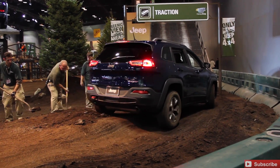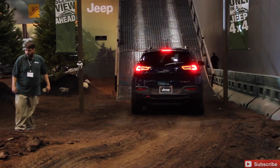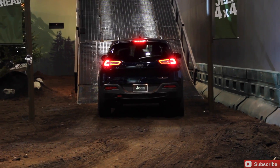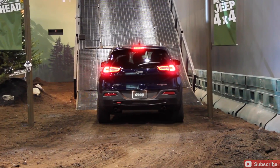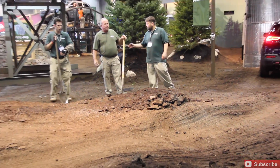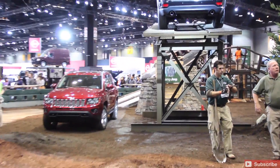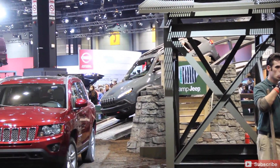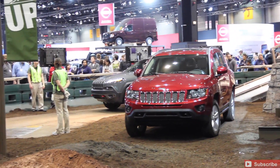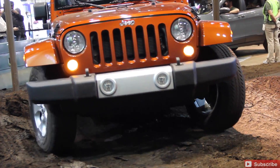That is the only sound you're gonna hear over here by the Jeep section at Chicago Auto Show 2014. We get to see all of the Jeep performance — the Grand Cherokee, the Wrangler out there — doing multiple traction tests, uphill, downhill, steep descents, off-road, just showing off the chassis and the strength of these vehicles. It was quite an amazing demo they had set up.